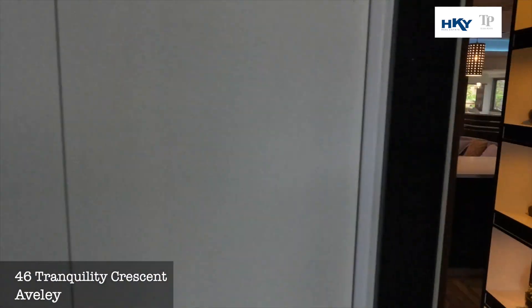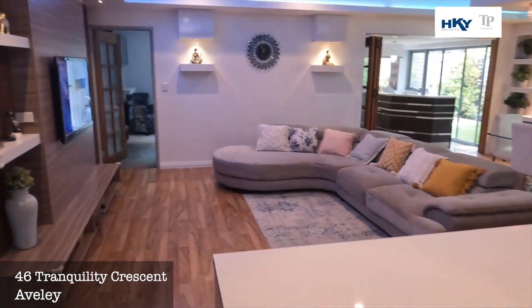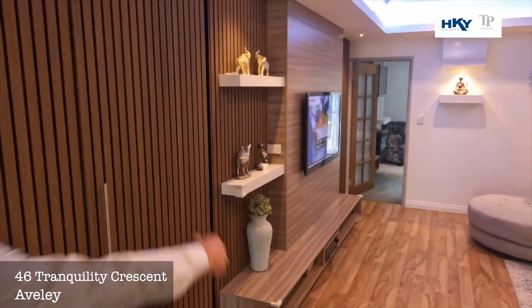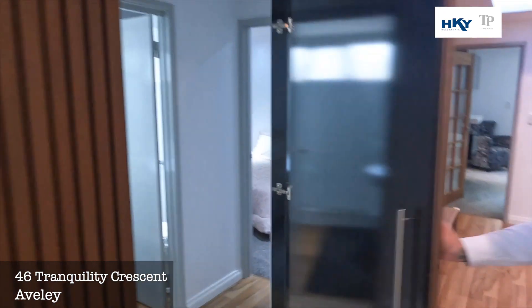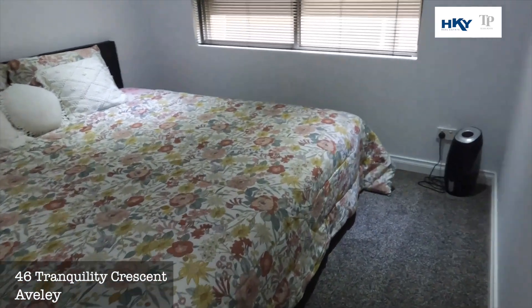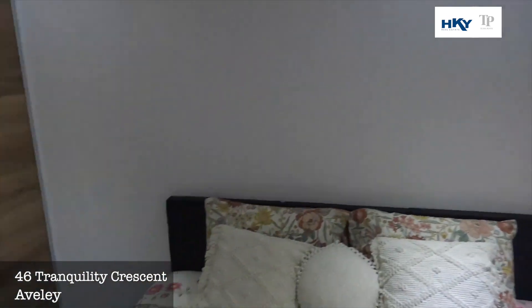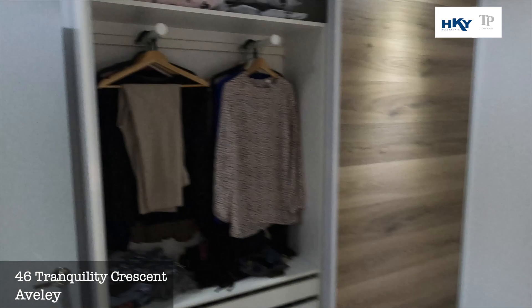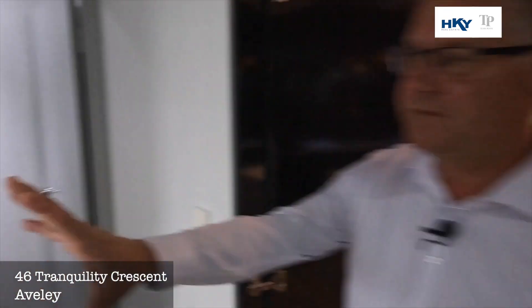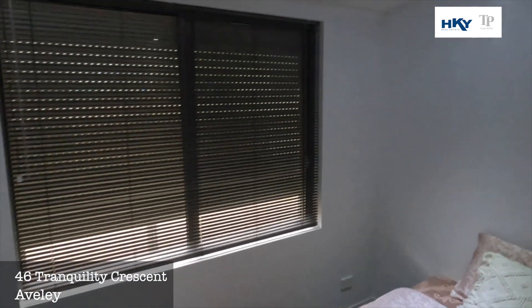Back out to the main — so nice and segregated. Then down to two more bedrooms. Roller shutters on both these bedrooms, nice built-in robes, and a nice main bathroom as well.